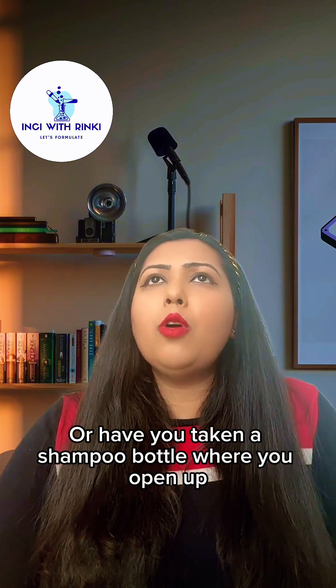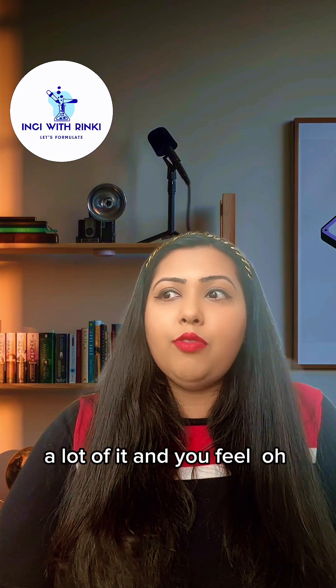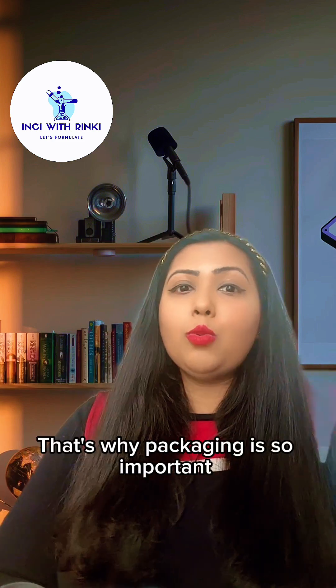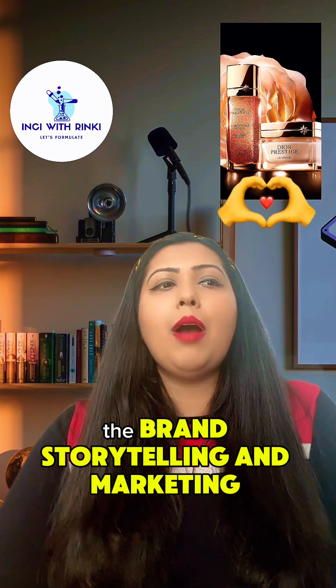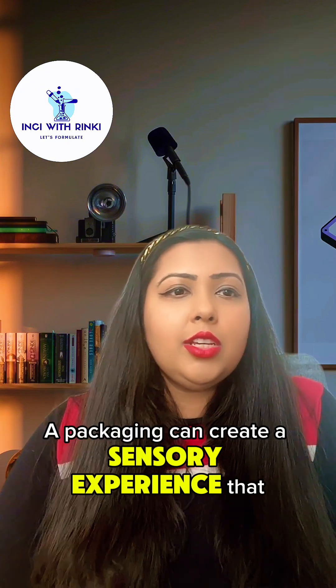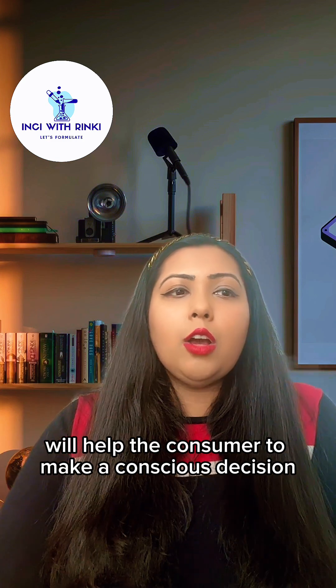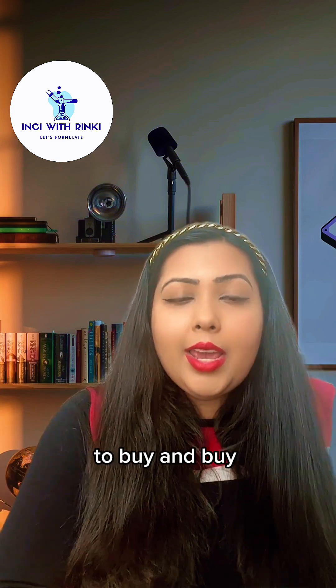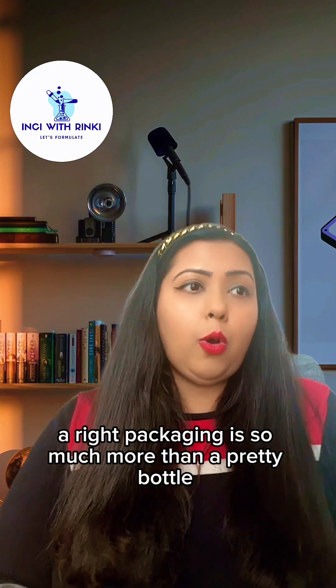Or have you opened a shampoo bottle and too much comes out at once — that's waste. That's why packaging is so important. And finally, the angle that nobody thinks about: brand storytelling and marketing. A packaging can create a sensory experience that helps the consumer make a conscious decision to buy and buy again. A right packaging is so much more than a pretty bottle — it's a science-backed technology to win over your senses and keep your favorite products in peak condition.